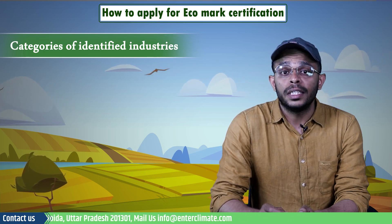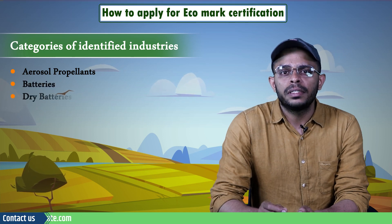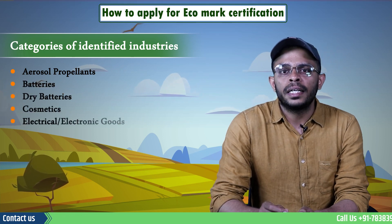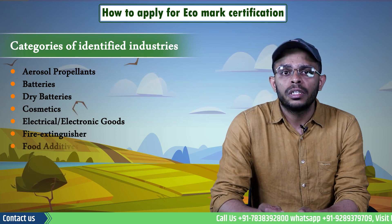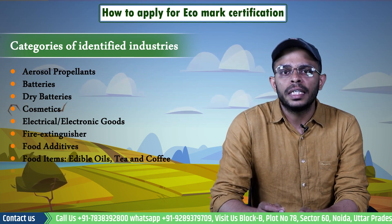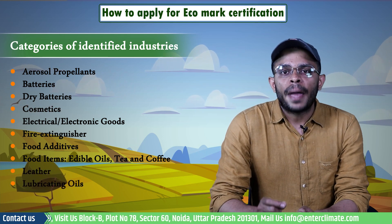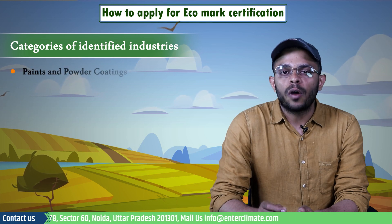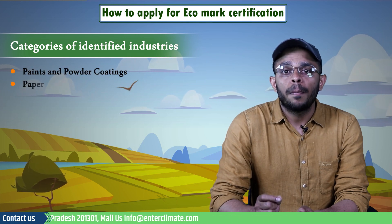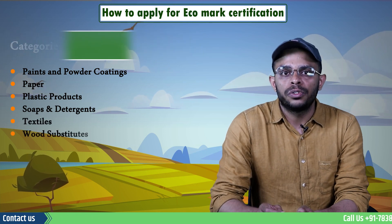Presently, 13 categories of identified industries incorporate Eco Mark requirements. These are: aerosol propellants, batteries and dry batteries, cosmetics, electrical and electronic goods, fire extinguishers, food additives, food items such as edible oils, tea and coffee, leather, lubricating oils, packaging materials, paints and powder coatings, paper, plastic products, soaps and detergents, textiles, and wood substitutes.